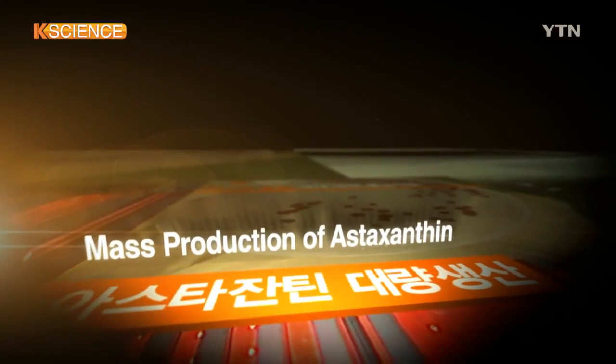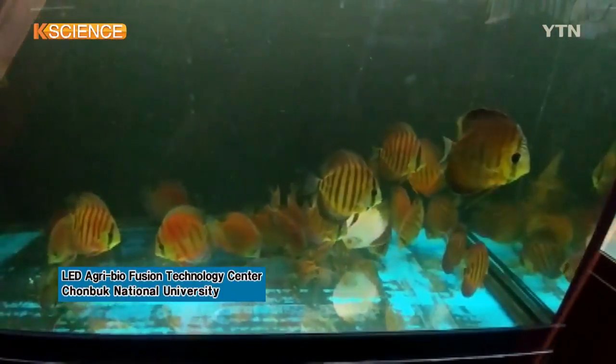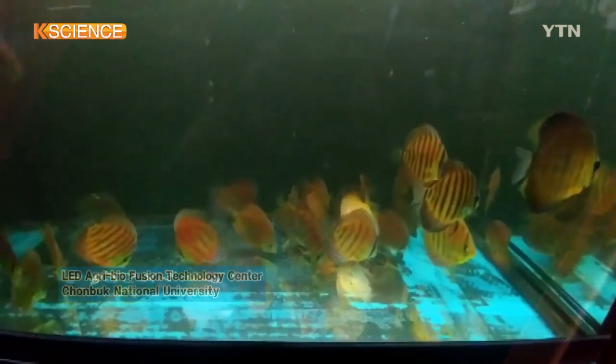This is ornamental fish symphysidon, colorfully known as discus. The more its color gets red, the more expensive it is sold in the market.